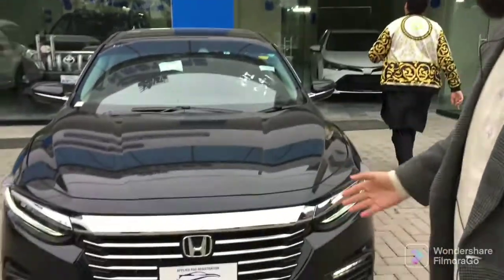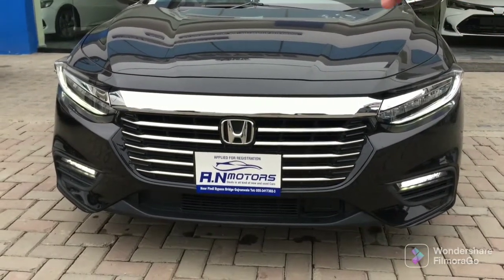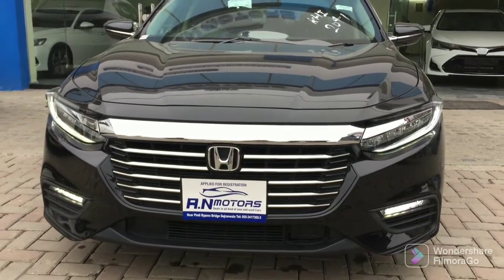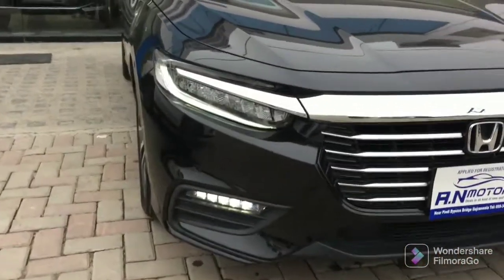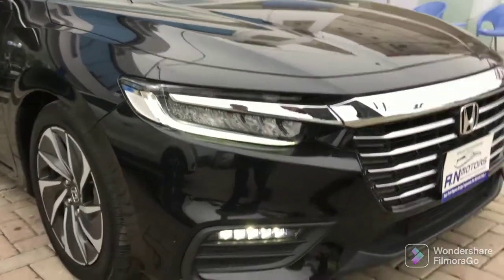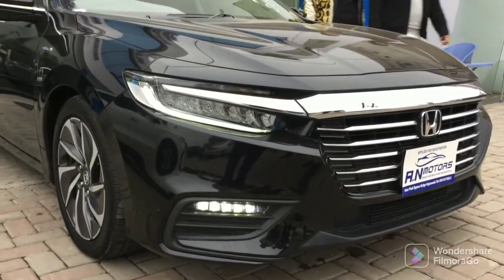We will talk about the price and show you the location. Starting with the front, you can see it has a very bulky look with the Honda logo. The chrome lines are very wide — there are 5 lines below and a big chrome line which gives a great look to the front. The lights are HID with a DRL function, which is very beautiful. This is the DRL indicator light. For fog lights, you are looking at LED fog lights with a black color surround which looks very nice.